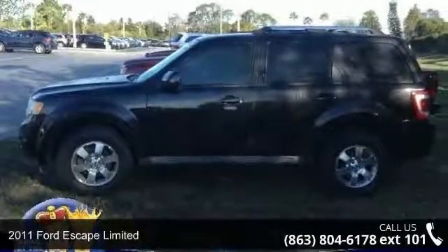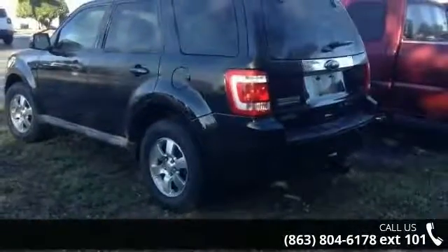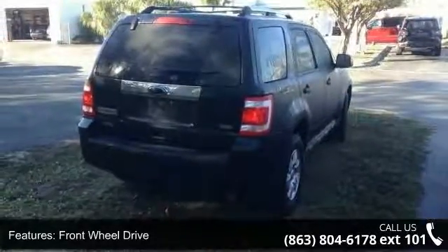Imagine yourself in this 2011 Ford Escape Limited. If you are looking for a first-rate auto, this one could be yours today. This vehicle comes with a reliable six-cylinder engine, connected to a smooth-shifting automatic transmission.